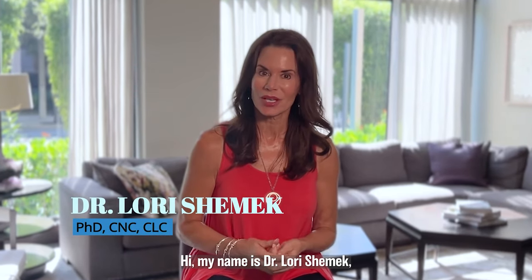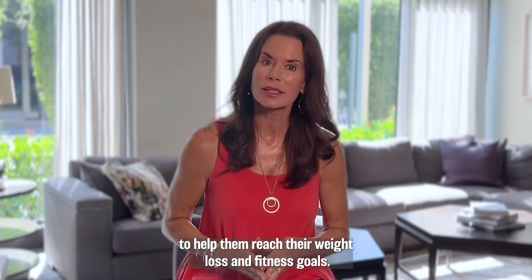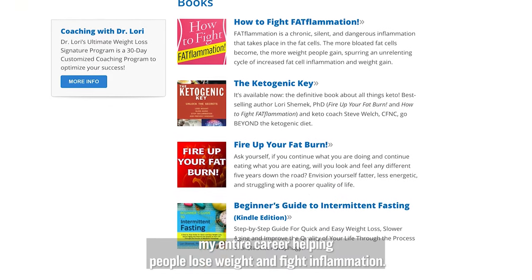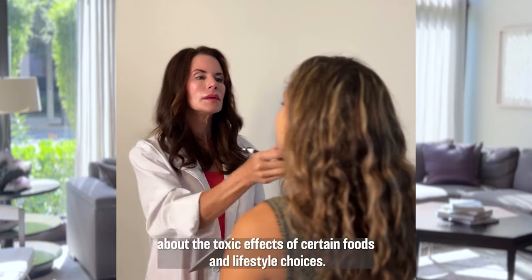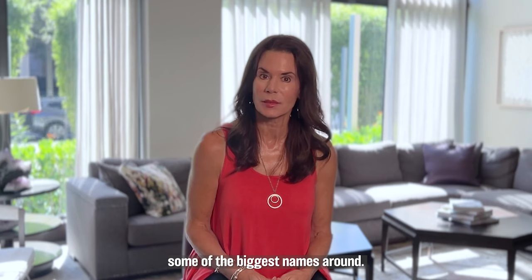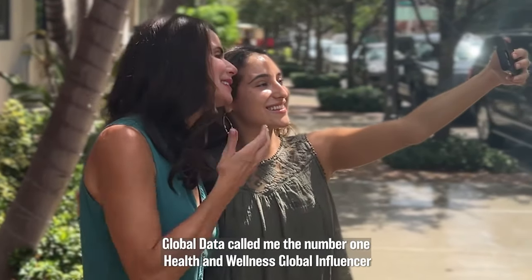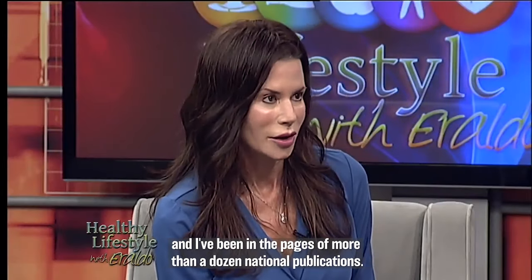Hi, my name is Dr. Laurie Chemek and for the last 40 years, I've worked with millions of people to help them reach their weight loss and fitness goals. I'm an award-winning, best-selling author and I've spent almost my entire career helping people lose weight and fight inflammation. I've worked in the field for decades educating the public about the toxic effects of certain foods and lifestyle choices. I've even been named among the top 16 health and fitness experts alongside some of the biggest names around. Global Data called me the number one health and wellness global influencer in 2020. I've appeared on CNN, Fox, CBS, and in the pages of more than a dozen national publications.